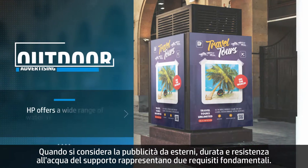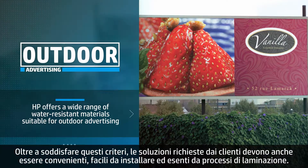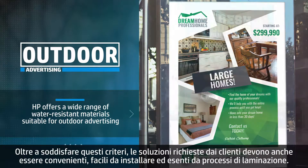When thinking about outdoor advertising, durability and water resistance are critical. Your customers demand solutions that not only meet these criteria, but also are affordable, easy to install, and don't require any lamination.